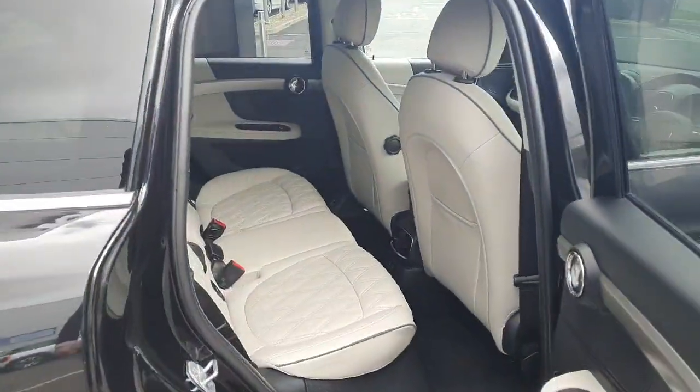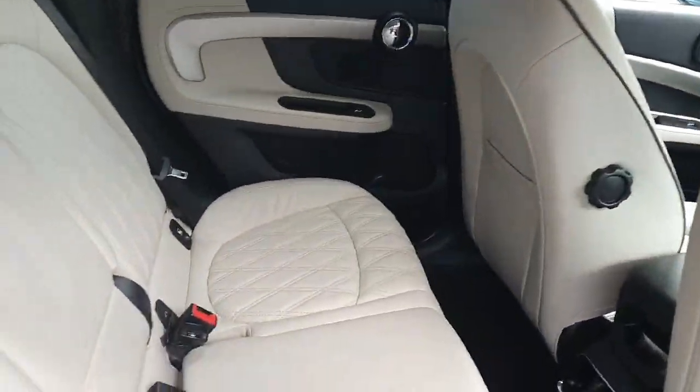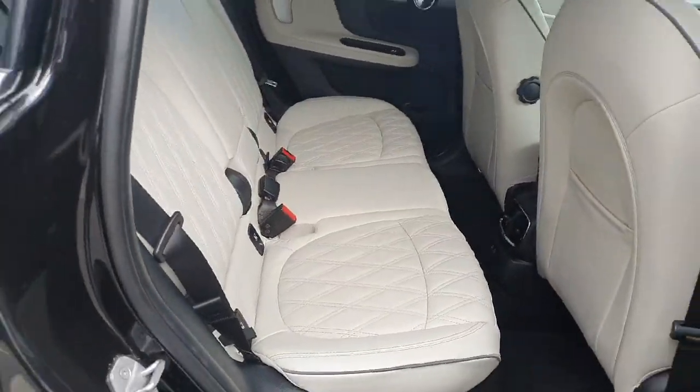Since this is a Countryman we do have five doors, which means plenty of room for your passengers back here along with these gorgeous cream leather seats.